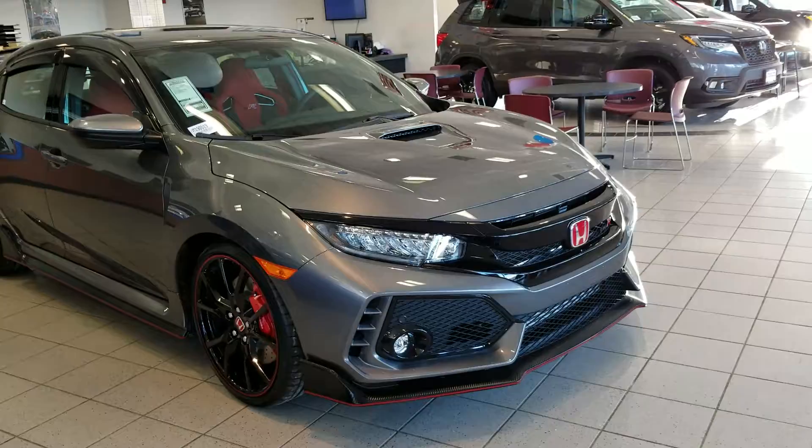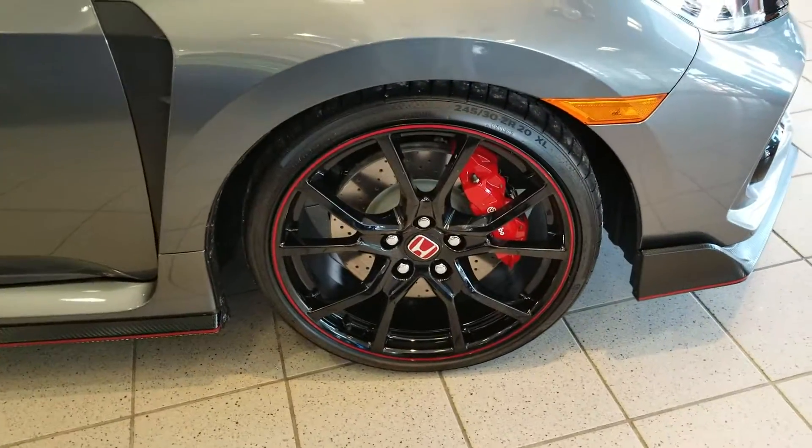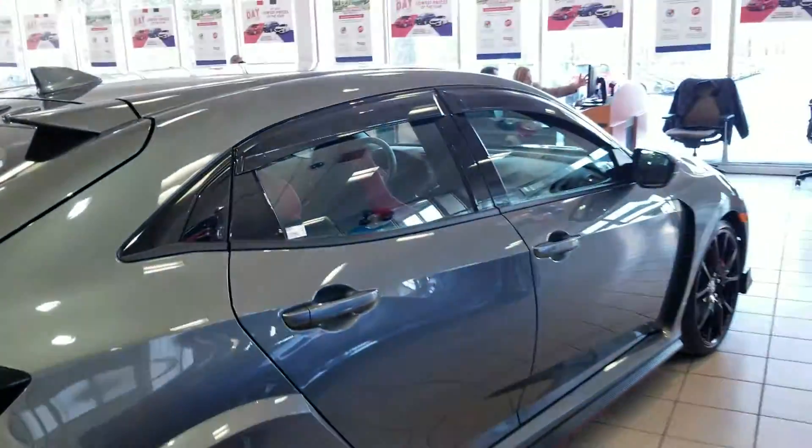You've got the full LED headlights, fog lights, Brembo big brakes, nice alloy wheels, full carbon fiber side. It also has the rain guards.